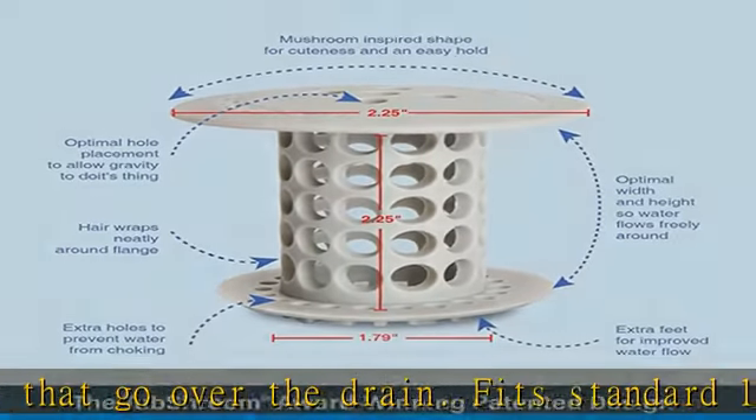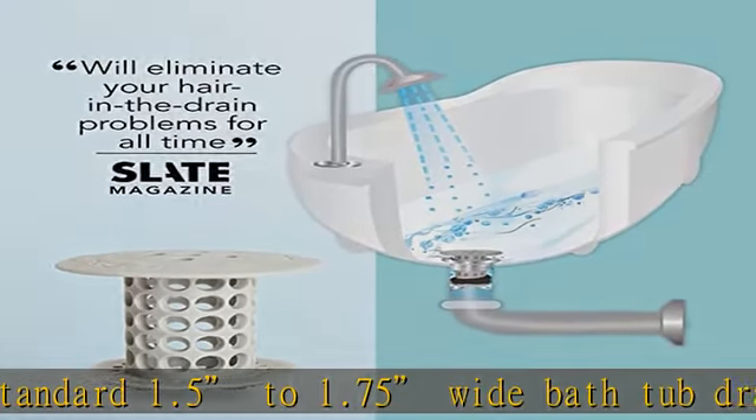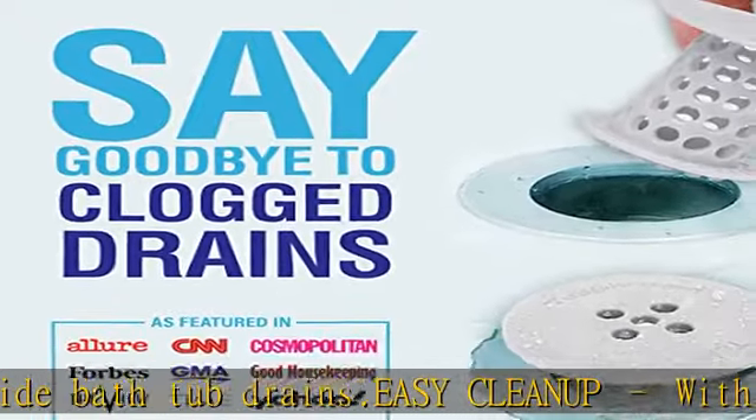Award-winning patented design. TubShroom drain catcher has been honored as a 2018 KBB Product Innovator Award winner in the home improvement and bathroom gadgets category. Over 6 million drains are now protected by the TubShroom patented design. Check the description to get this product today at the best price.